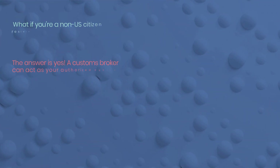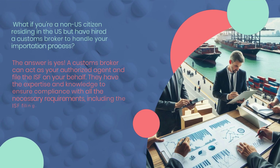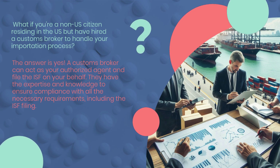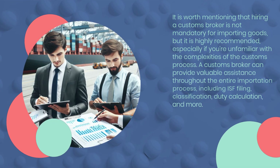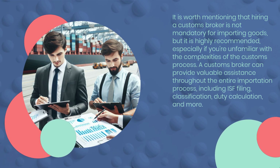What if you're a non-U.S. citizen residing in the U.S. but have hired a customs broker to handle your importation process? The answer is yes. A customs broker can act as your authorized agent and file the ISF on your behalf. They have the expertise and knowledge to ensure compliance with all the necessary requirements, including the ISF filing. It is worth mentioning that hiring a customs broker is not mandatory for importing goods, but it is highly recommended, especially if you're unfamiliar with the complexities of the customs process.